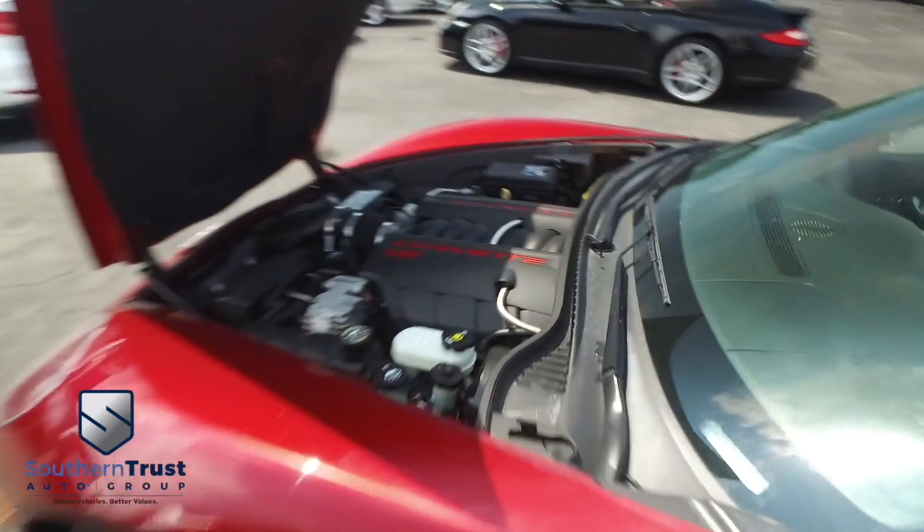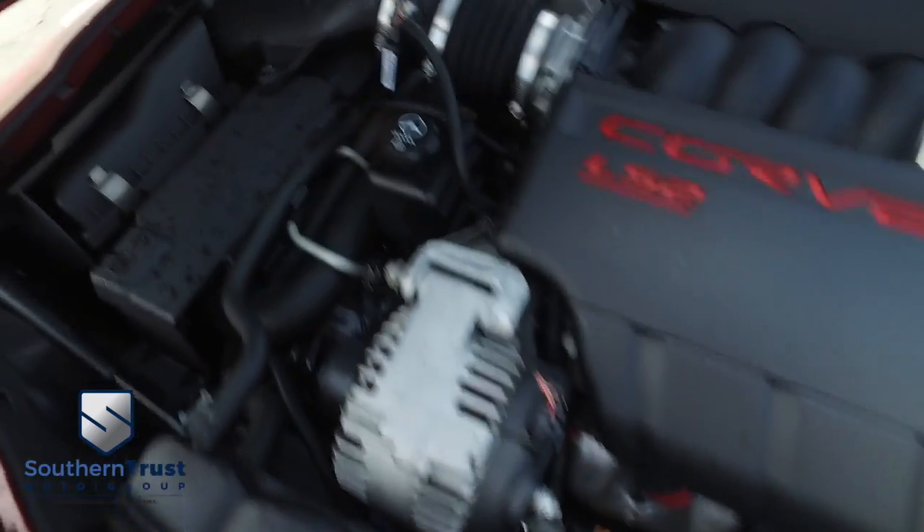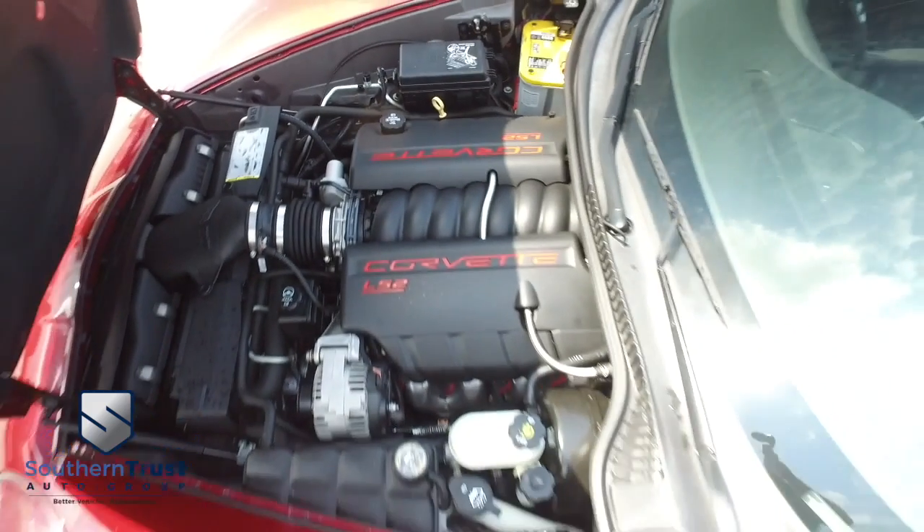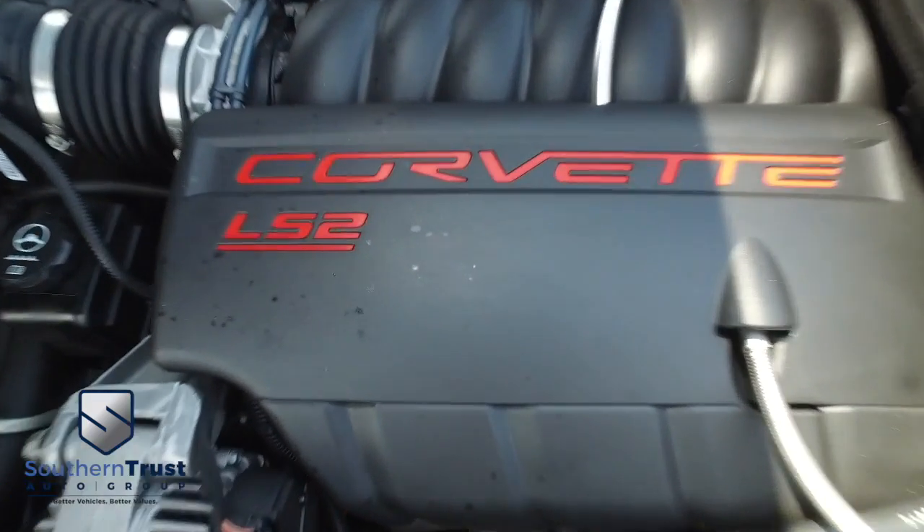Somebody ring the bell — she's got this beautiful horsepower pumping muscle, super-duper clean, no signs of rust or oxidation. You'll be pumping out major horsepower — that Corvette muscle to make you hustle.